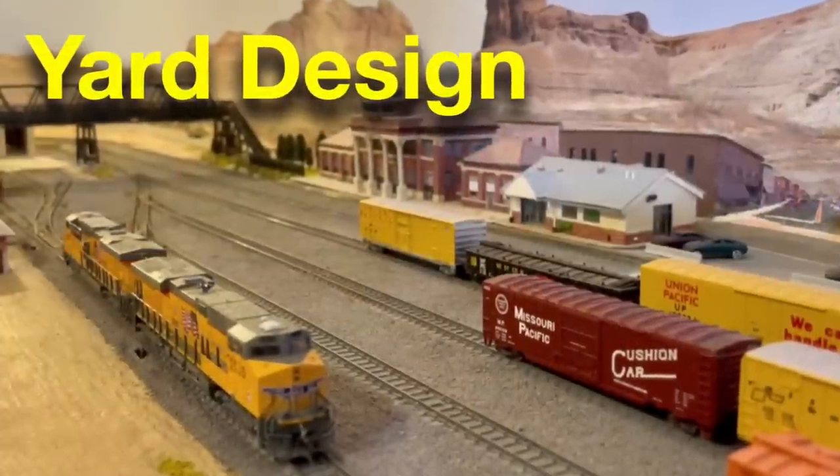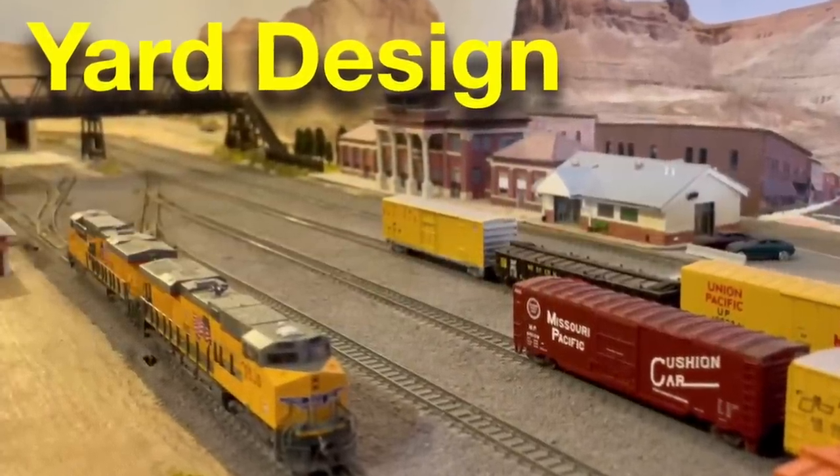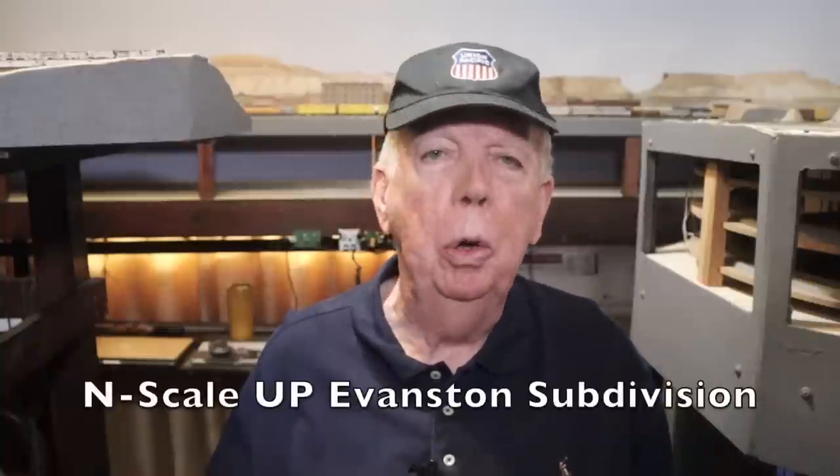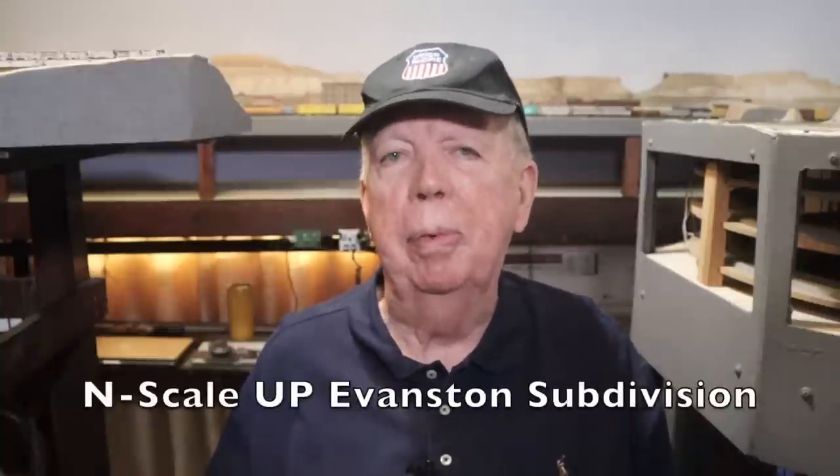What are the essential features of classification yards on model railroads? That's what we're going to talk about today. I'm Roy Smith. Behind me you can see part of the classification yard at Green River, Wyoming on my N-scale UP Evanston subdivision layout.